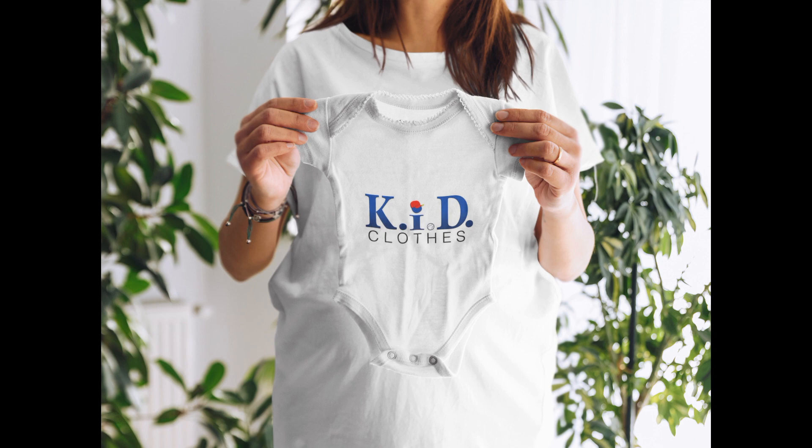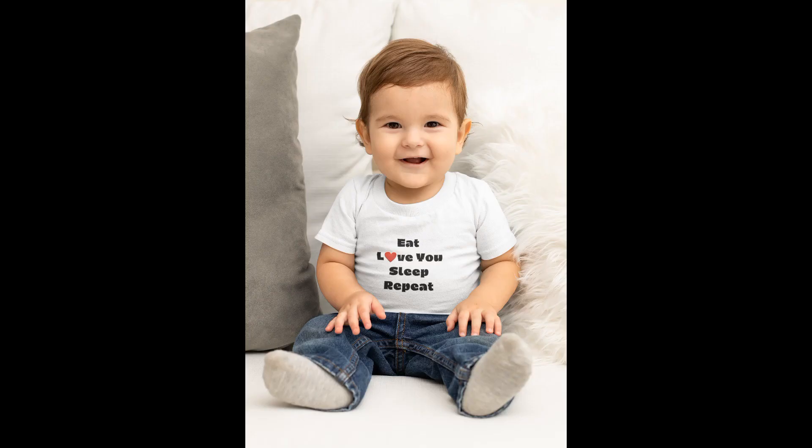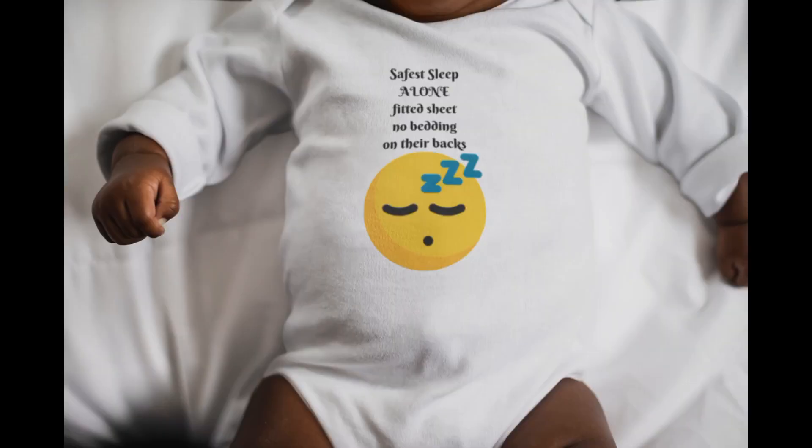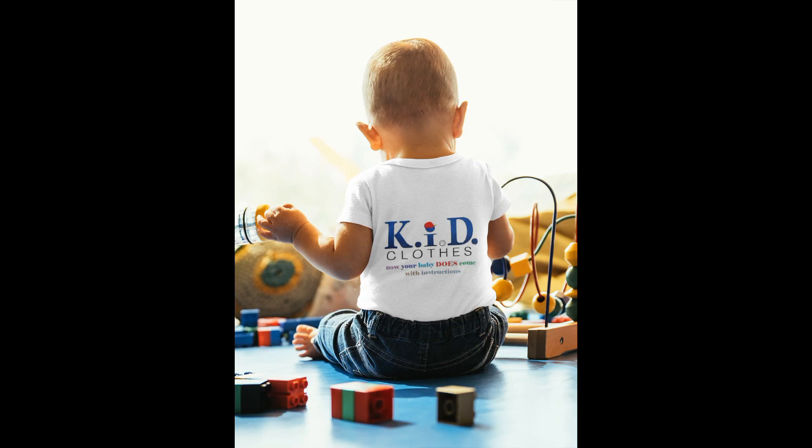And now we get to the sponsor of our video, which is KID Clothes. KID Clothes is an online children's clothing line that empowers parents with baby care information so they can feel confident about delivering the best care for their child — and we do it through clothes. If you want more information on our clothing line, I will leave a link below to our website and our social media.